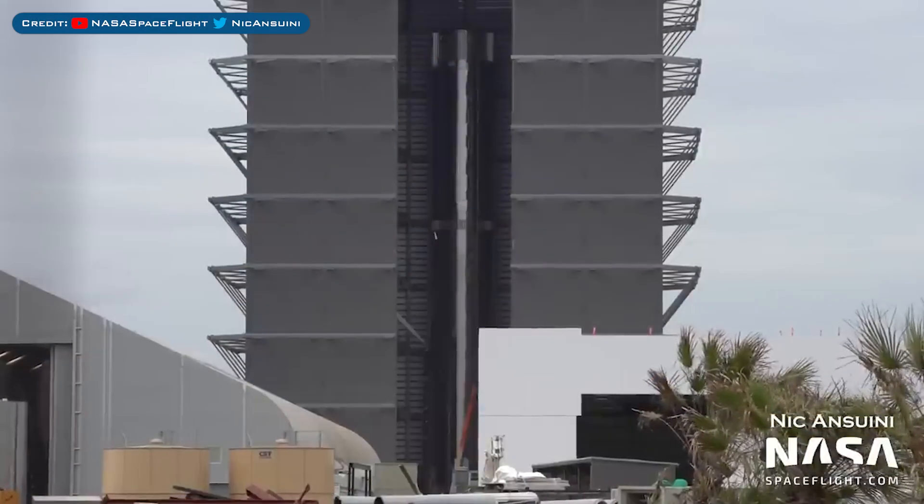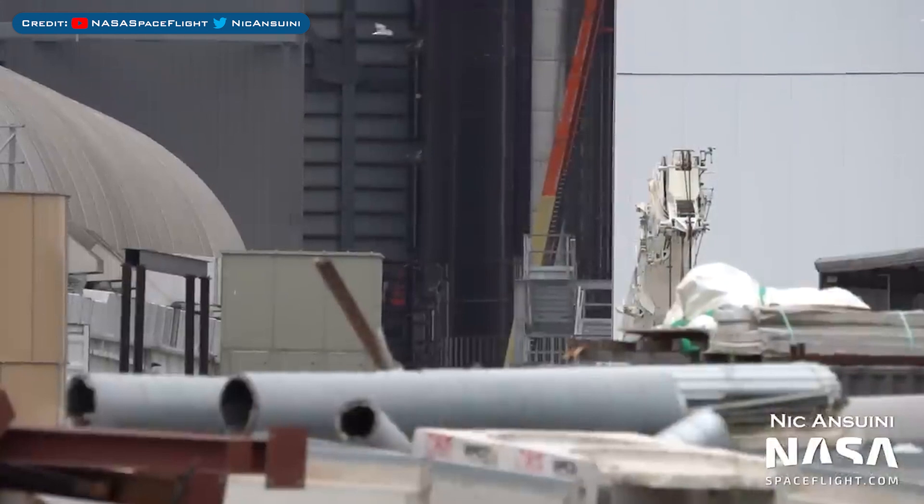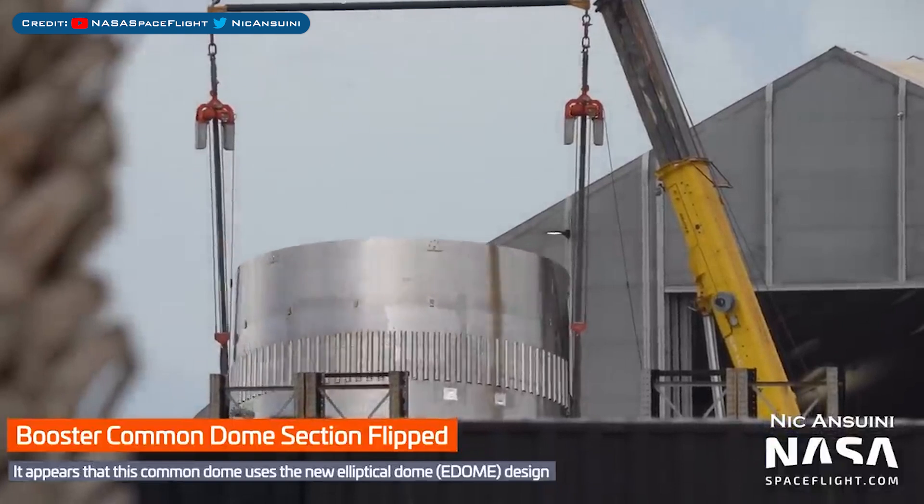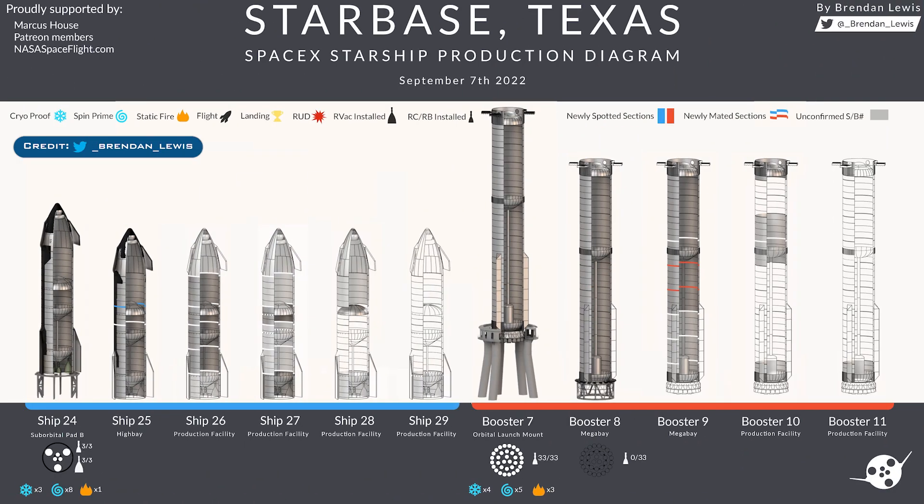The Booster 8 prototype continues to be worked on inside the Mega Bay. Here's a view of a Booster ring stack that was flipped, possibly for Booster 10. To finish up today's video, we once again have an updated Starbase production diagram to take a look at, thanks to Brendan Lewis.